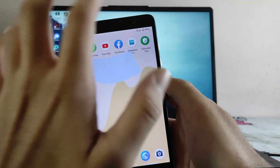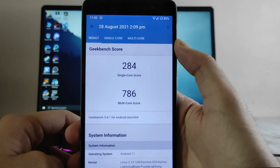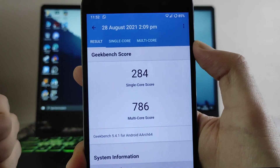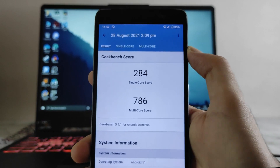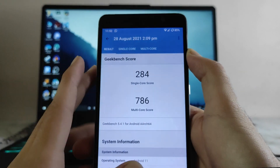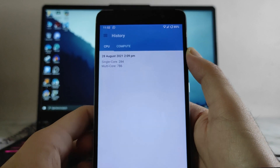Double tap to wake and double tap to sleep are both working fine in this ROM. Talking about performance, these are the Geekbench scores: 284 single-core and 786 multi-core. The scores are impressive on this ROM. The single-core score is average, but the multi-core score is just great.